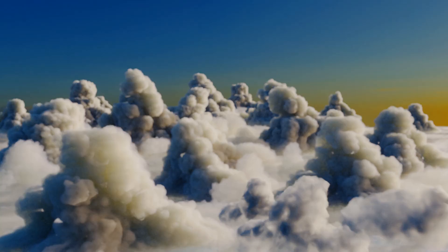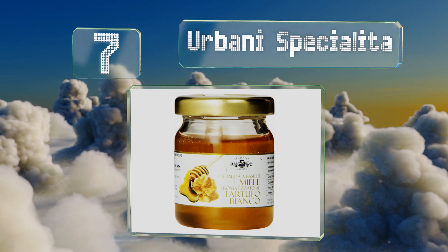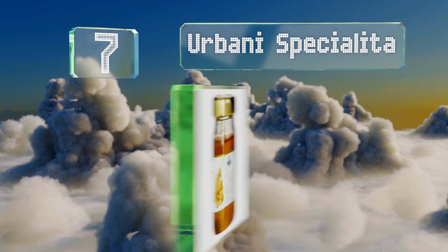EasyVid presents the seven best truffle honeys. Let's get started with the list. Starting off at number seven, from the producers of one of the most popular flavored oils, Urbani Specialita.